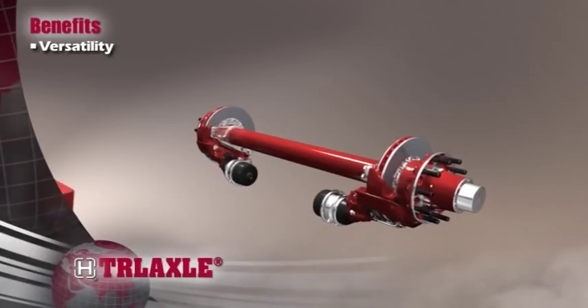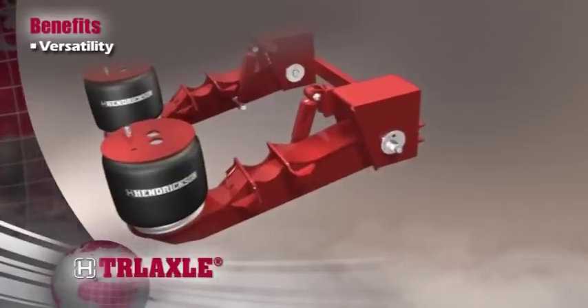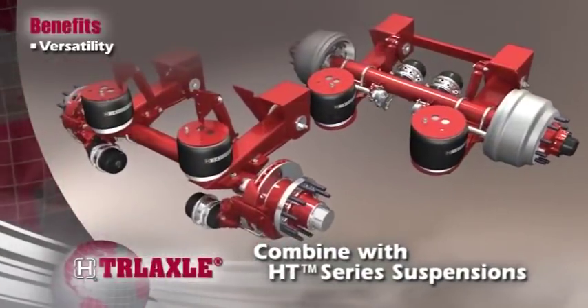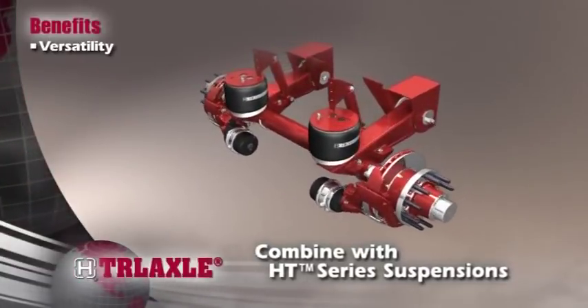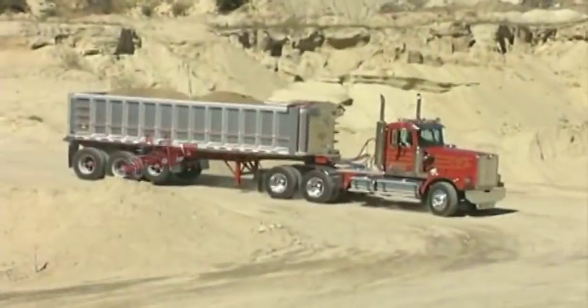Hendrickson trailer axles offer unparalleled versatility to meet virtually any application requirements, especially when matched with Hendrickson's HT series suspensions, which are known throughout the trailer industry for their rugged durability and ability to support virtually any application requirement.